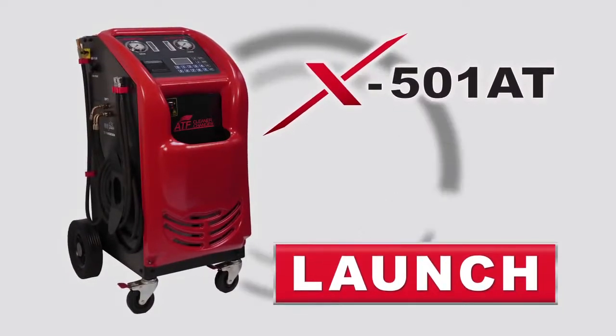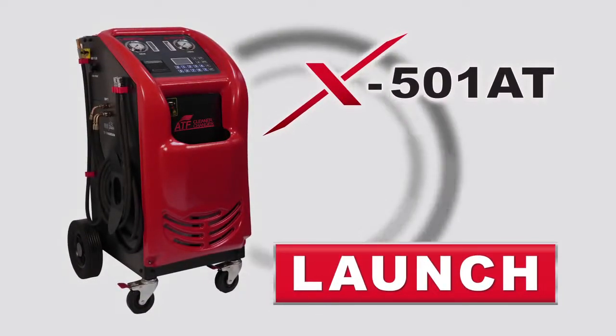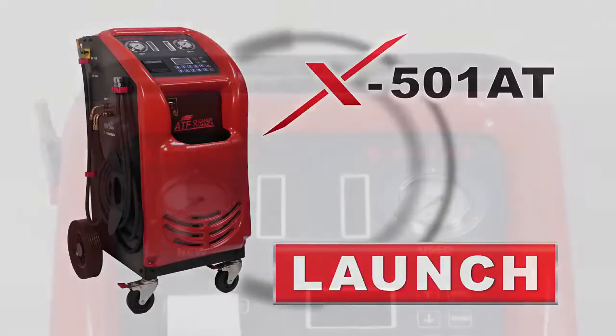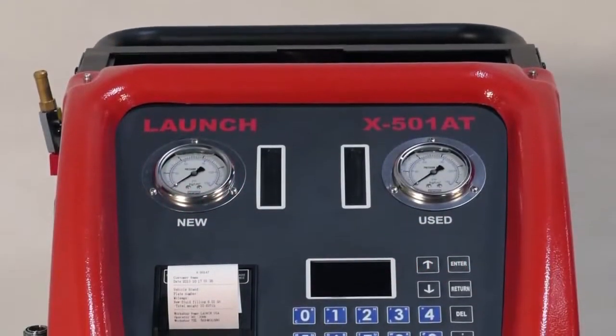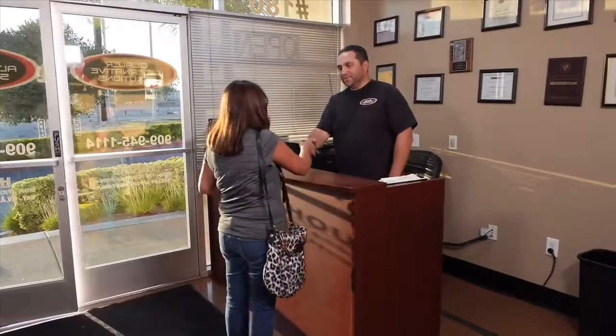Introducing the X501AT from LAUNCH, a trusted name in diagnostics and undercar equipment. Like the LAUNCH scan tool, the X501AT will be the go-to machine for shops looking to save time and increase revenue for transmission maintenance.